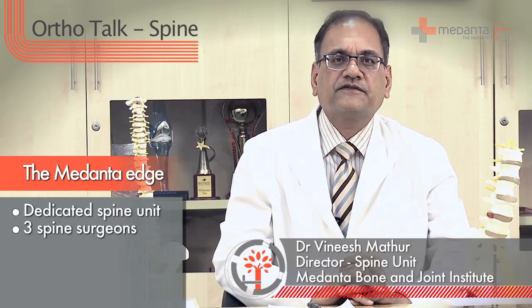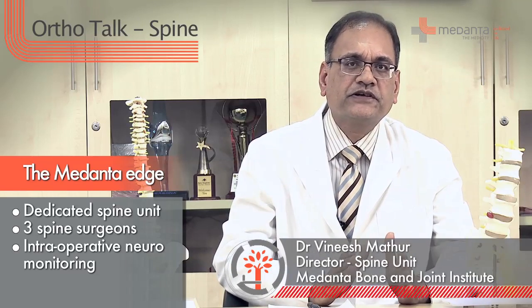At Medanthar we have a state-of-the-art spine unit. We have three spine surgeons working around the clock for you. We have intraoperative neuromonitoring proprietary which is available in the hospital, and we have intraoperative MRI.